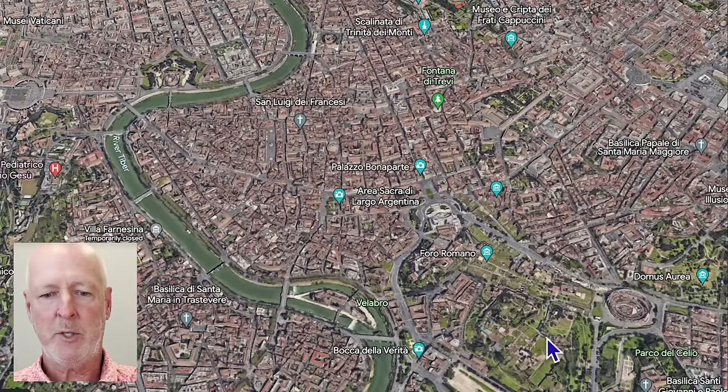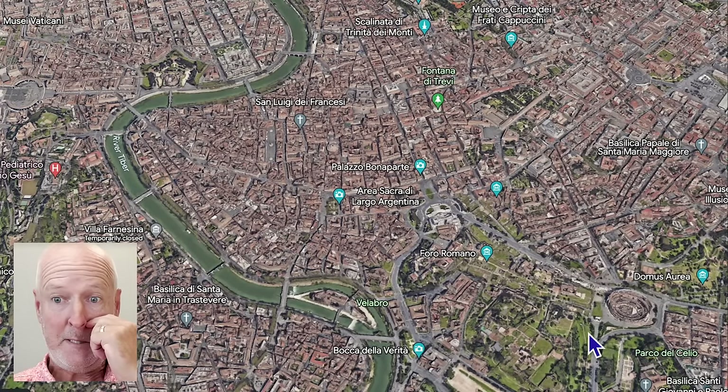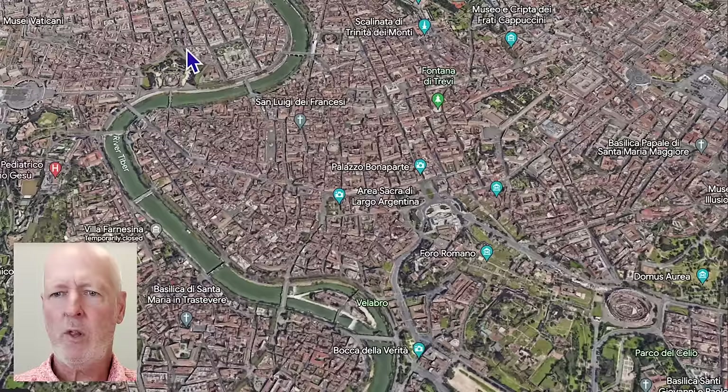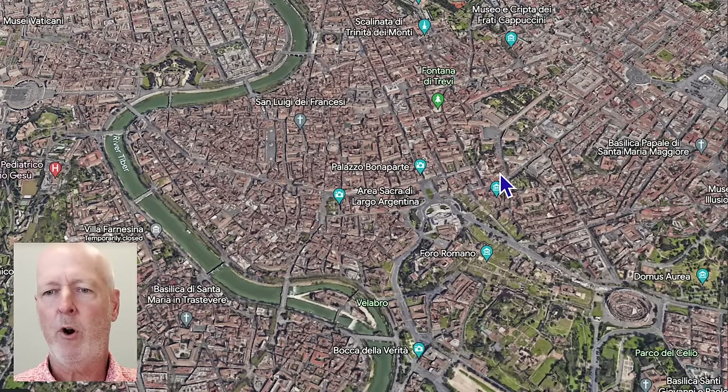Here's a perspective of Rome from a satellite view. Down in the bottom right corner is the Colosseum. Here's the Tiber River. Up in the top left corner is the Vatican, and there's the castle. In this area here, you've got Trevi's Fountain and Piazza Navona — this whole area is considered the historical area of Rome.